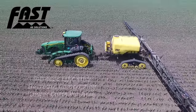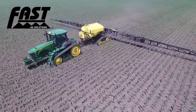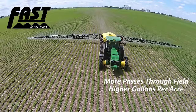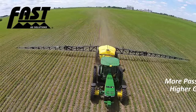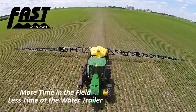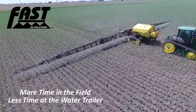Looking for ways to increase efficiency, decrease compaction, and lower your cost per acre? Look no further than a FAST 2400-gallon sprayer on Trax. As you're making more passes through the field and spraying 15 to 20 plus gallons per acre to control weeds or apply pre-emerged nitrogen, larger tank capacity allows you to cover more acres between fills, spending more time in the field and less time at the water trailer.